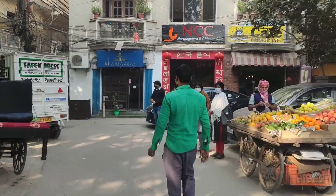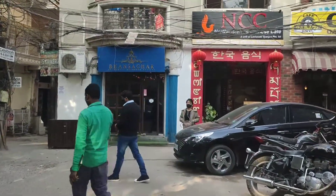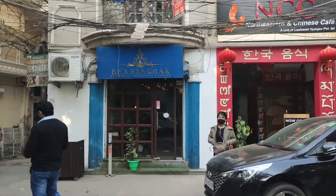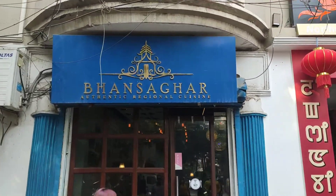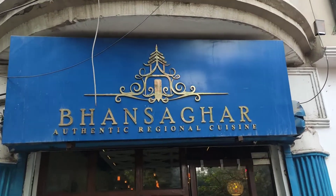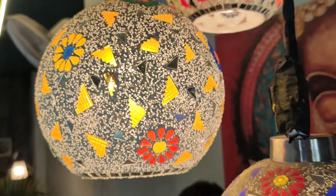Welcome back once again. Today I want you to join my next hunt to find a restaurant. We are walking in the streets of Sabdarjung in Klaib in New Delhi, India, and we have found a place called Bhansagar, recommended by our friends. Let's go and see what authentic regional cuisine they have.